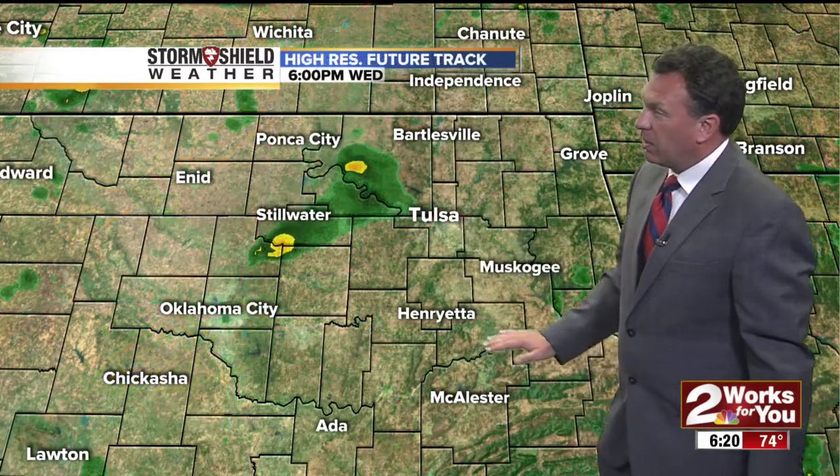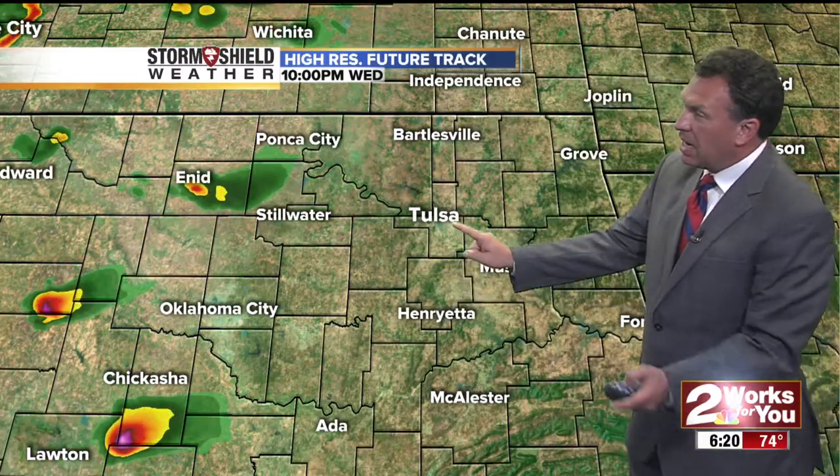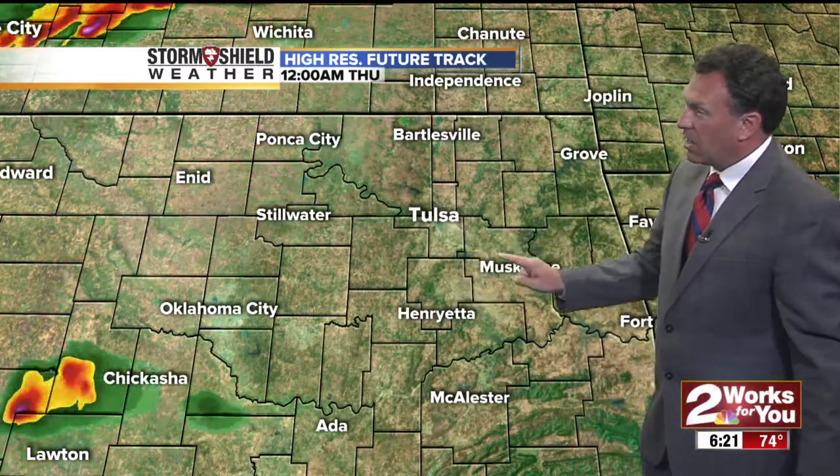It doesn't appear it will be as strong — we may have some gusty winds and maybe some hail with it, but it should not be tornadic when it gets up here. The high-res future track actually takes it up to the north and west, so this is probably not modeling it correctly as it moves to the north and east.